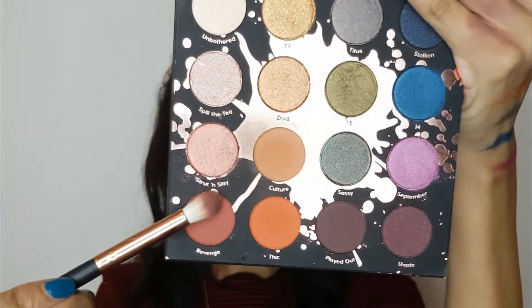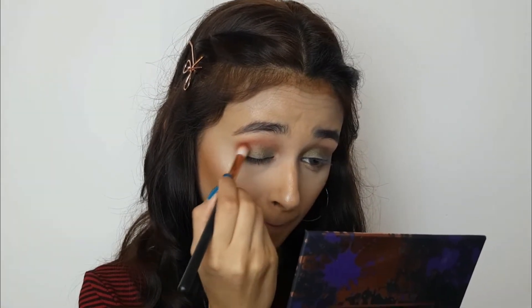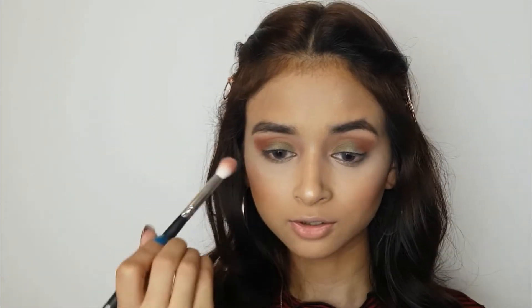Now I'm going to take a brush and use the shade called Revenge and put it on the outer part of my eye. There is some fallout. I'm putting it on the outer part and dragging it into my crease halfway. Then I'm taking a clean brush to blend everything together even more.